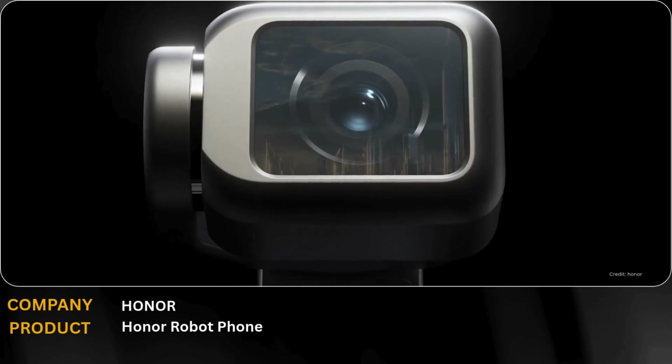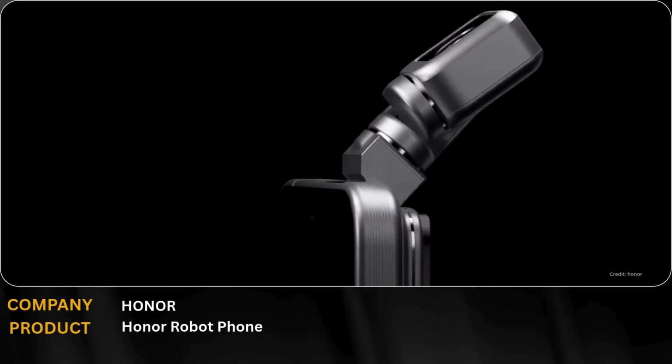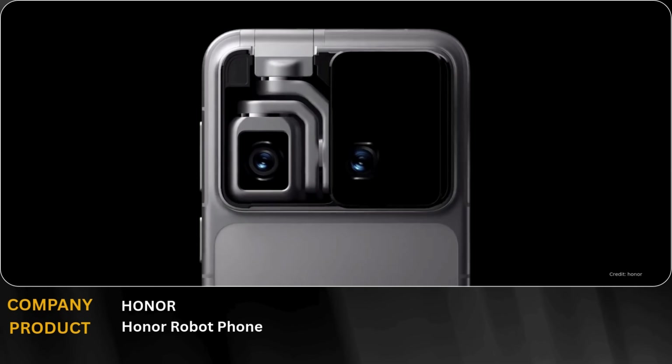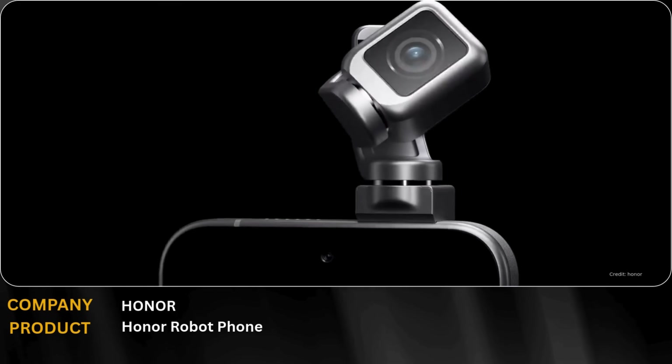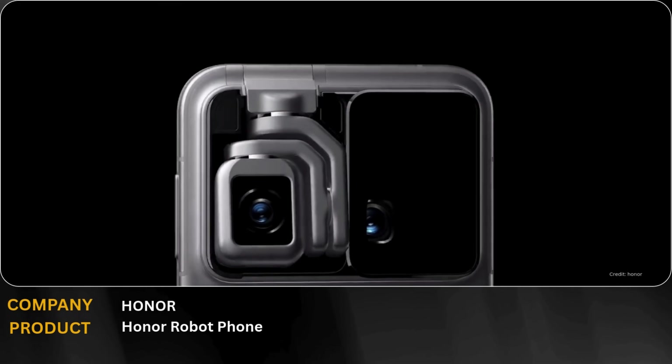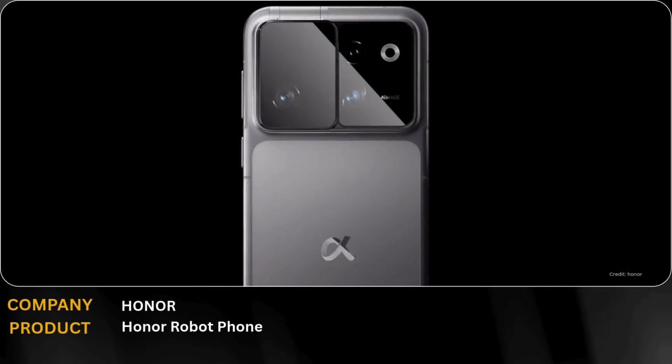The Honor Robot Phone merges mobile technology with robotics, transforming your smartphone into a personal AI assistant. Its modular robotic hardware interacts seamlessly with advanced AI, allowing it to move, respond, and assist in real-time.